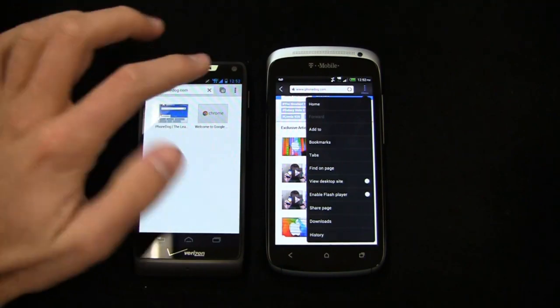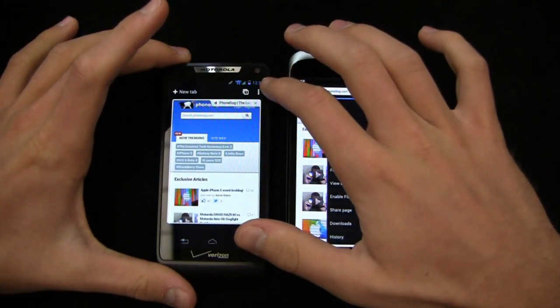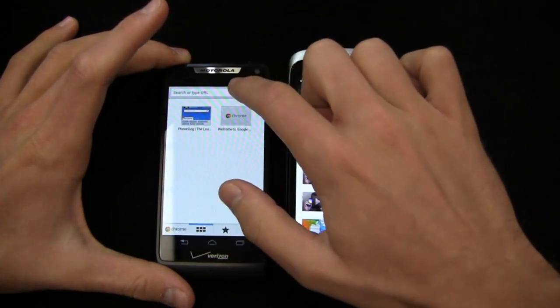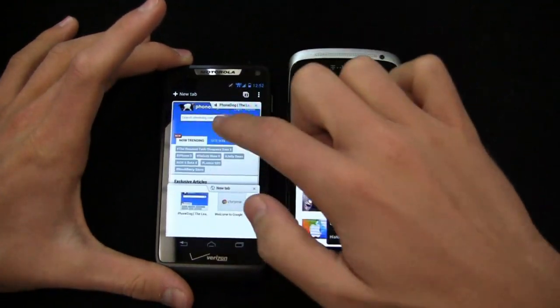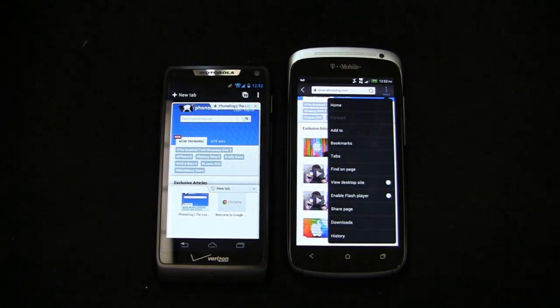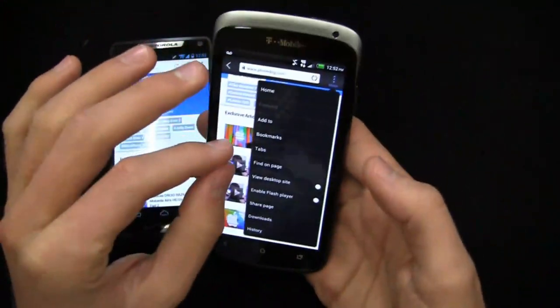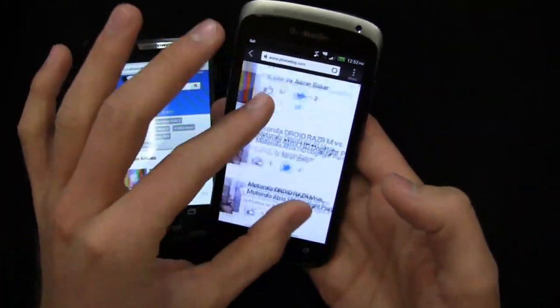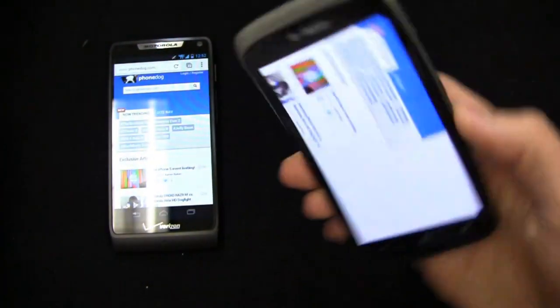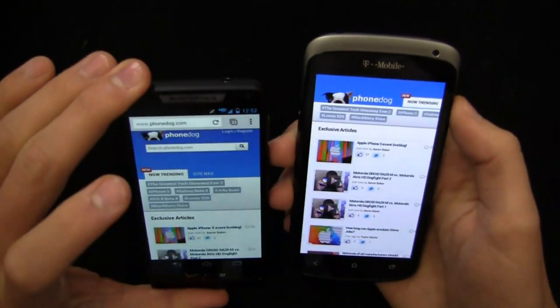Both devices are loading up PhoneDog. You can see new tabs as well — I like the tab implementation on Chrome. You can see one tab and add a new one in a card style, shifting back and forth with nice fast animations. Both devices have 1.5 gigahertz dual-core Snapdragon S4 CPUs, so they're very fast in the browsing department with little to no lag. Pinch to zoom is very responsive on the Droid Razr M and on the HTC One S as well, with fast portrait to landscape transitions on both.